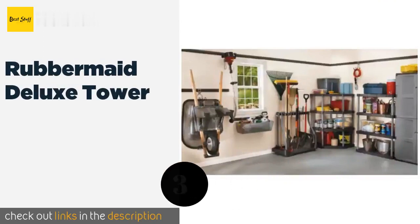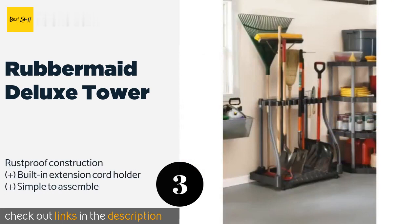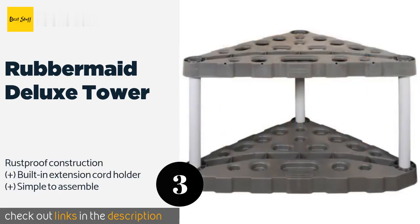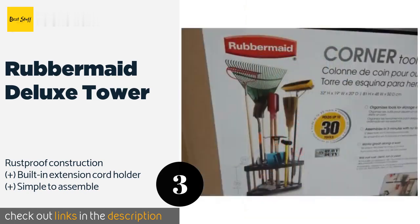The next product on our list is the Rubbermaid Deluxe Tower. The Rubbermaid Deluxe Tower is the ultimate storage solution for holding up to 40 long-handled items such as rakes and light-bulb changers. It features four casters on the bottom for effortless portability, two of which lock when you need it to remain stationary. The price is around $45. Check out the product link in the YouTube description below.